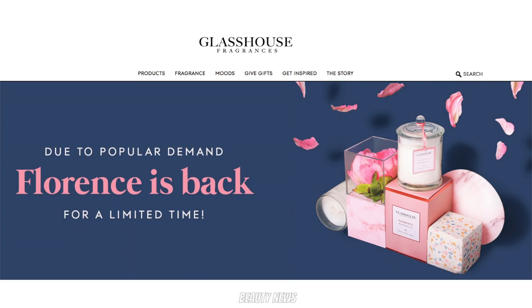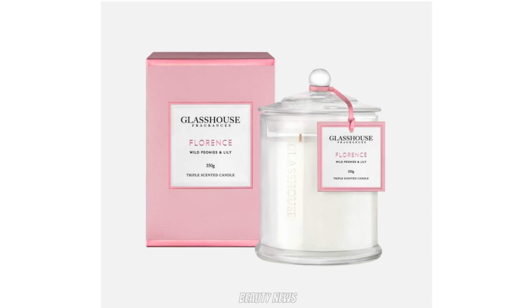But there's something else to talk about — last year's Glasshouse Mother's Day fragrance was Florence, which was wild peonies and lily. It was so popular they're bringing it back for a limited run. They expect to have enough stock to last up to six months or until it sells out.